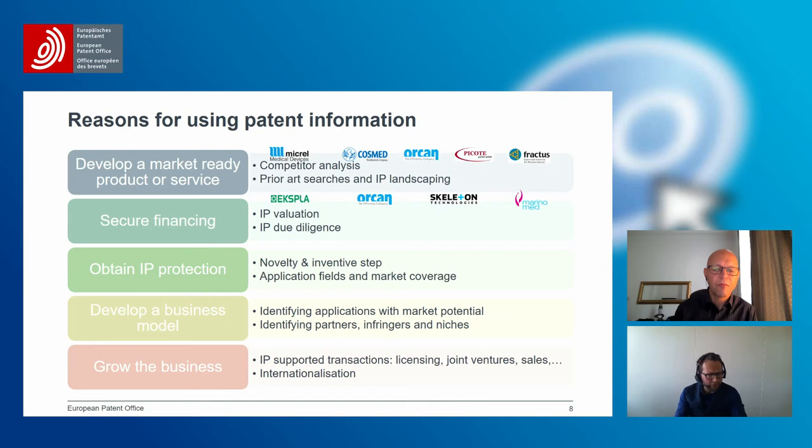Why is patent information so crucial when it comes to securing financing? It removes information asymmetry between investors and companies. Investors need to understand the knowledge, technology, and market potential — as seen with companies like Orca and Skeleton. This ensures they invest the right amount of money and charge the right price. When a company has IP and can disclose it to investors, that not only increases the probability of getting financing, but also the probability of getting a fair price.